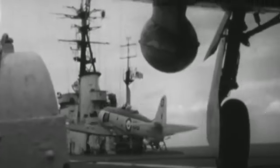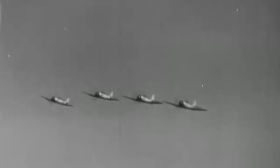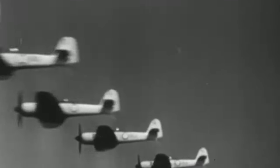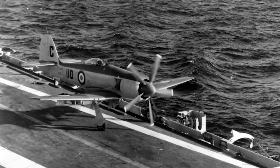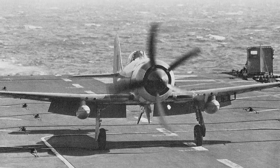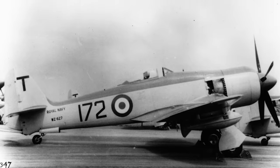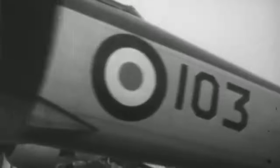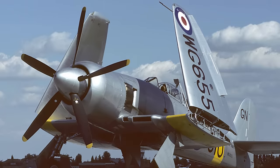Besides the prototypes that employed different engines and configurations for the Royal Air Force, several variants of the Hawker Sea Fury were produced during its service. These were primarily the F-10 and F-11 in the single-seat fighter-bomber version, developed for the Royal Navy, the Royal Australian Navy, the Royal Canadian Navy, and the Royal Netherlands Navy. In addition, Hawker produced the Sea Fury T-20, a two-seat training version developed for the Royal Navy.